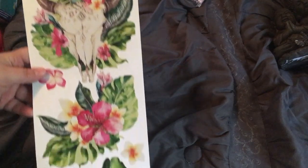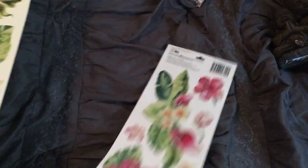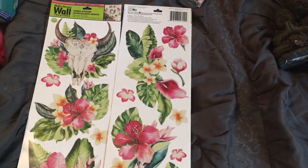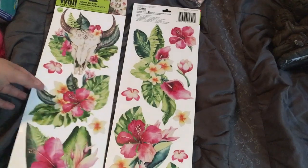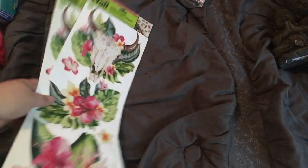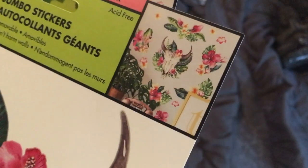I got two of these — they are by the Main Street Wall Creations. They are the skulls with the floral. That's the front and that's the back. If these are not bohemian, I don't know what is. I'm going to most likely put these on a mirror or some sort of DIY that I have. I have a couple things in mind — I don't know exactly what I'm going to do yet, but one of them involves a mirror.